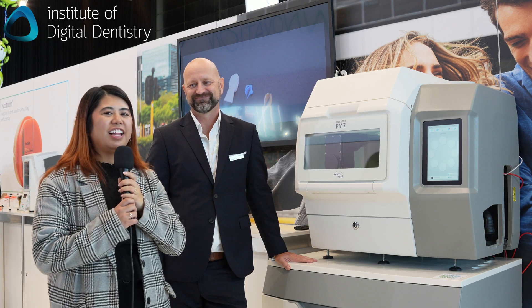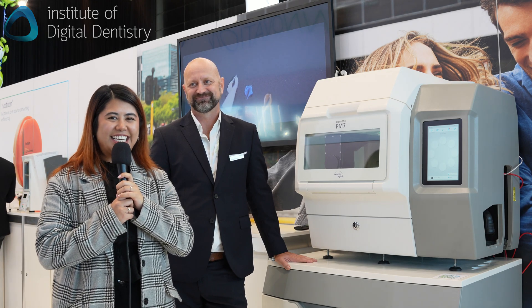Well, thank you Doug and thank you Ivoclar. This is Alessandra from IDD and we'll catch you later. Thank you.